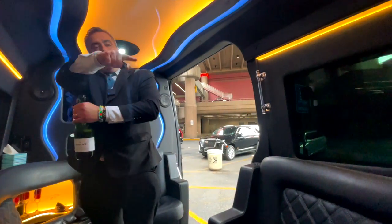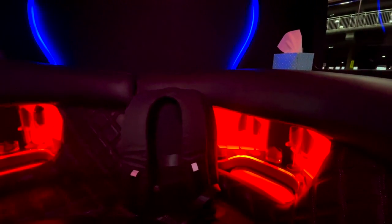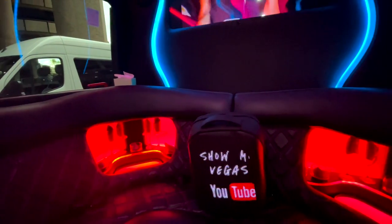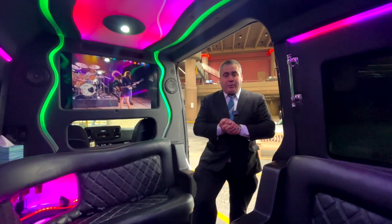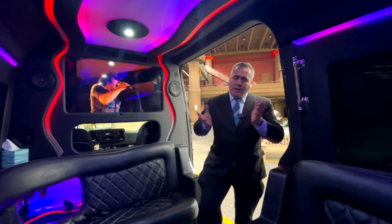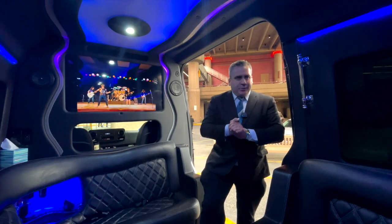You've got water on that side, and some beers on the other side — feel free to drink whatever you want. So as I understand, we are going to the Cromwell first. Would you like any stop on the way — liquor store, dispensary? Liquor store would be great. You got it. Enjoy the ride.